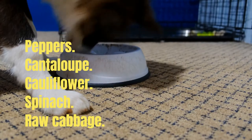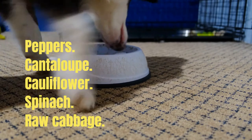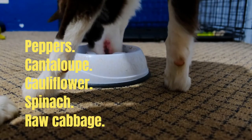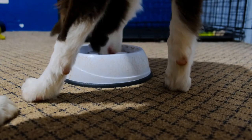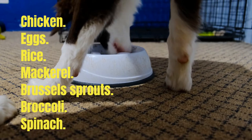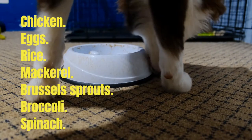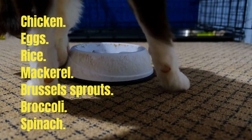Proteins are very beneficial for anemic dogs. They allow them to gain more strength and energy, helping to overcome the disease more easily. Some foods that contain protein that you can easily find at home are chicken, eggs, rice, mackerel, Brussels sprouts, broccoli, and spinach.